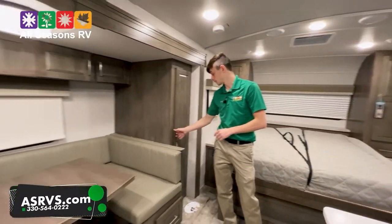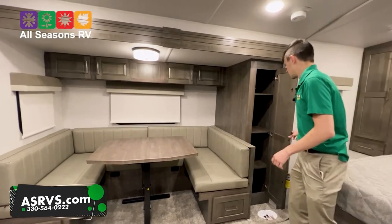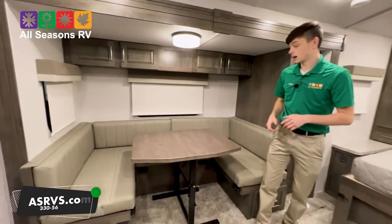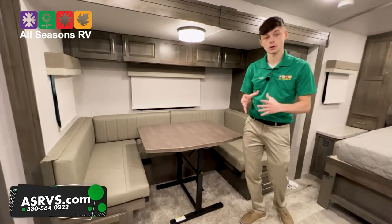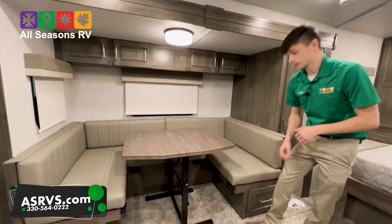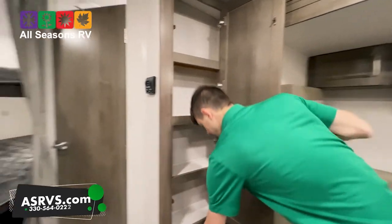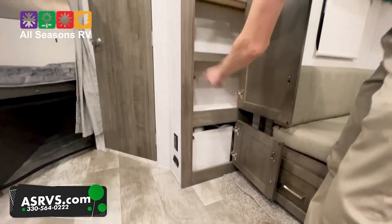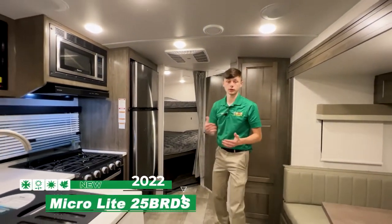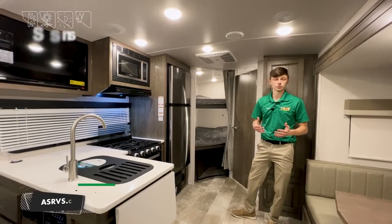Coming this way, there's more storage — a good pantry-size storage area for canned goods and whatever you need. Then there's a nice U-shaped dinette; this is definitely a family camper — feels cozy and big, but you're all together as one unit. The dinette does fold down into a bed, with storage underneath in the drawers. There's even more pantry storage on the other side. This access panel provides easy access to your water pump for winterization — nice and easy to get everything done.